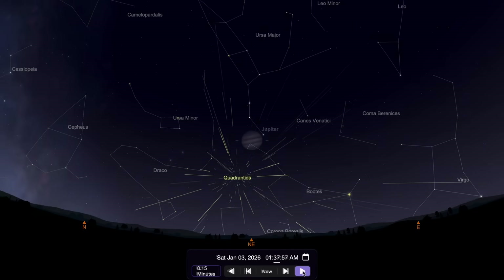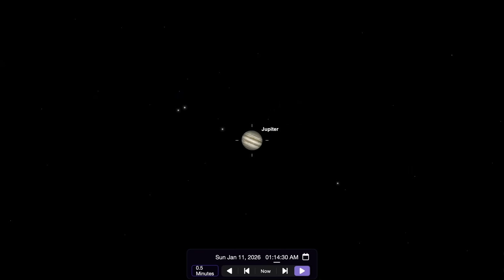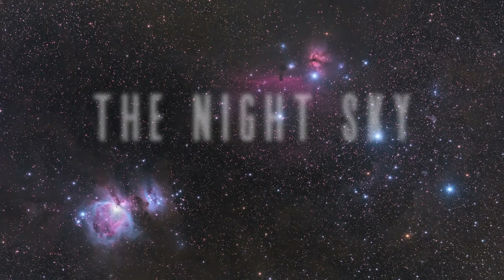The Quadrantid meteor shower peaks and the king of the planets makes its closest pass to Earth. I'm Michael Martin, and this is Late Night Astronomy.